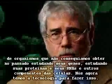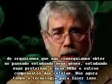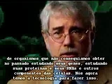In the last decade, we can now get complete parts lists for cells, for organisms, where we couldn't in the past — by studying their genes, by studying their proteins, by studying their RNAs and other components of the cells. We now have the technology to do that.